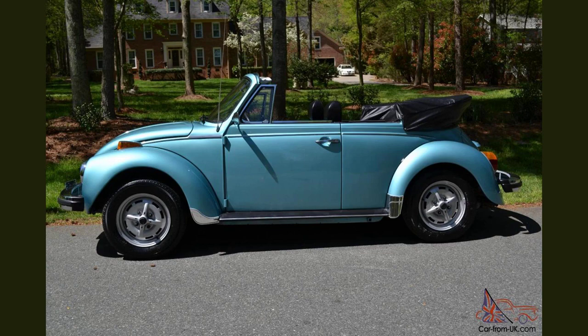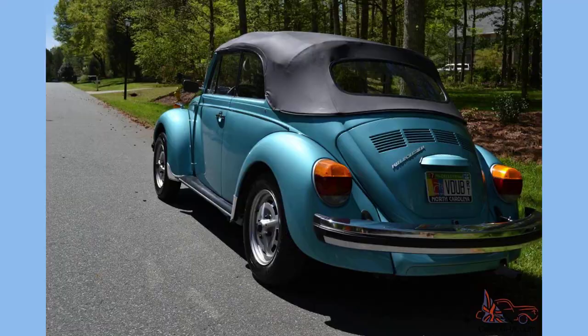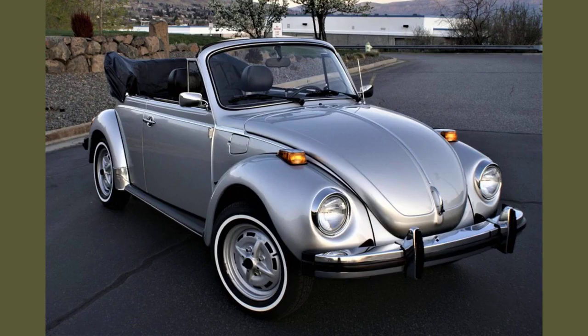Features include a VDO speedometer with a fuel gauge, dual exhaust outlets, a soft top frame, a rear bench seat, a four-spoke steering wheel, and a rear decklid with louvers.